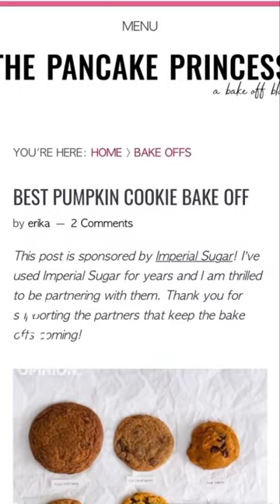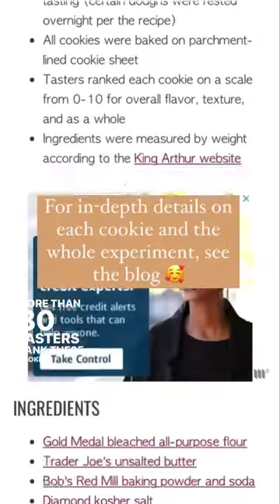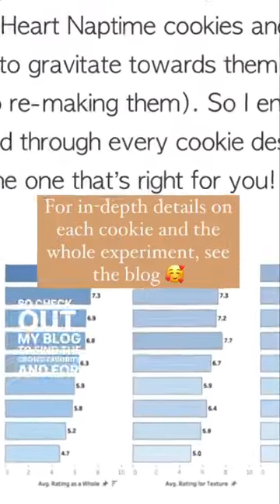And the twist! If you want more than just my opinion, I had more than 30 tasters rank these cookies, so check out my blog to find the crowd-favorite and for an in-depth summary of each cookie.